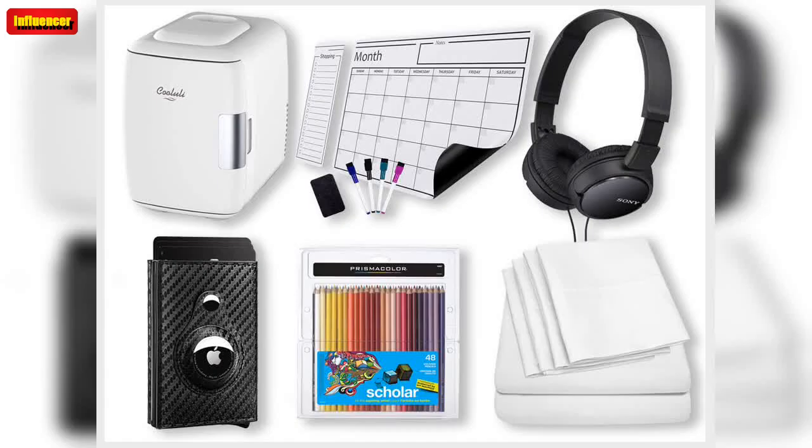This eye-catching lamp is also a wireless charger for your phone. The lamp has dimmable LED lighting, so you can adjust the brightness for reading, homework, or just hanging out in your dorm.